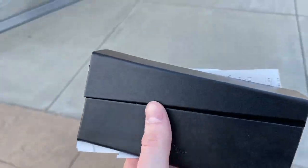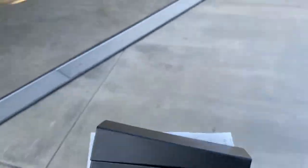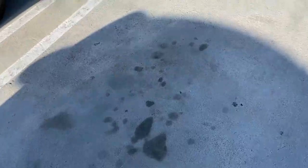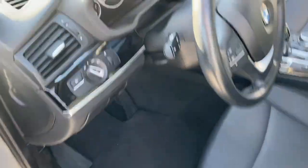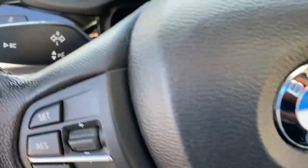So far the only thing I bought was these Dior sunglasses. I'll show you them when I get to the car. They're pretty subtle — they just say 'Christian Dior CD' up in the corner, but you can't really tell from a distance. I really like them.